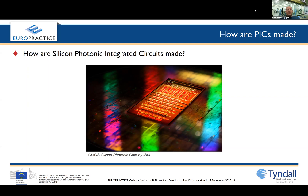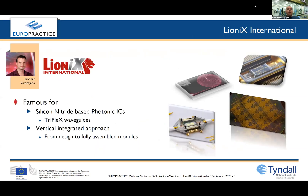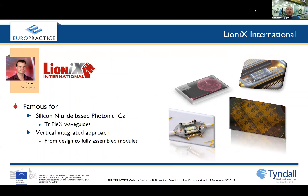In this series you'll be hearing firsthand from some of the world's leading silicon photonics foundries that you can access through EuroPractice. There are seven parts to this series. In this part we've covered an introduction to silicon photonics. In part two, you'll find out about the LIONIX international technologies available through EuroPractice, their famous silicon nitride ICs and their TriPleX waveguides.